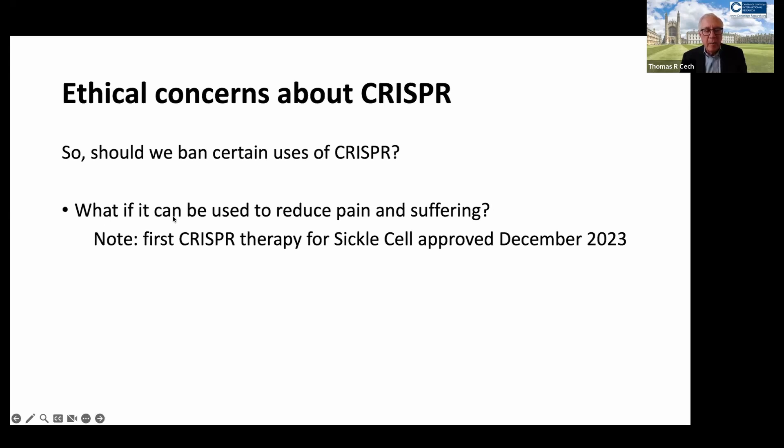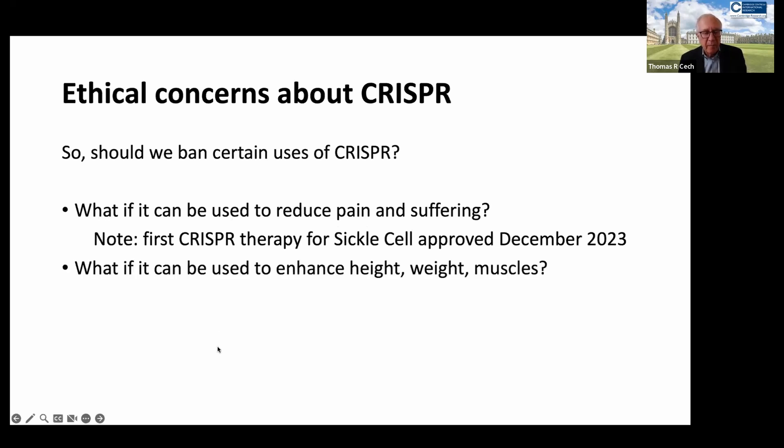If this genome editing can be used to reduce pain and suffering, we really have to go ahead and use it if it is safe and effective. This has already happened — the first CRISPR therapy for sickle cell disease was approved just a few months ago, both in the UK and in the United States. More CRISPR therapies are certainly going to come.